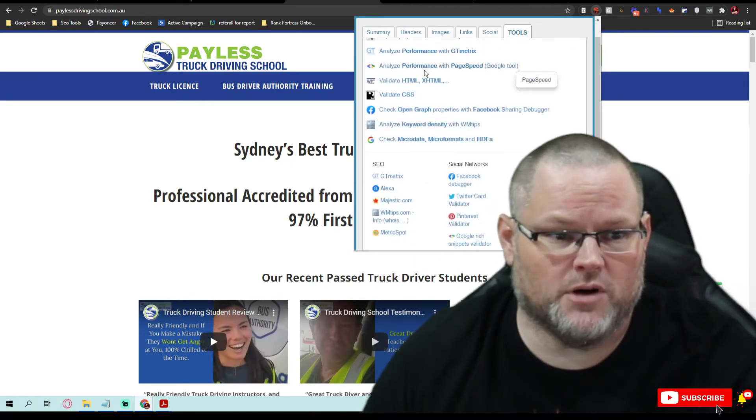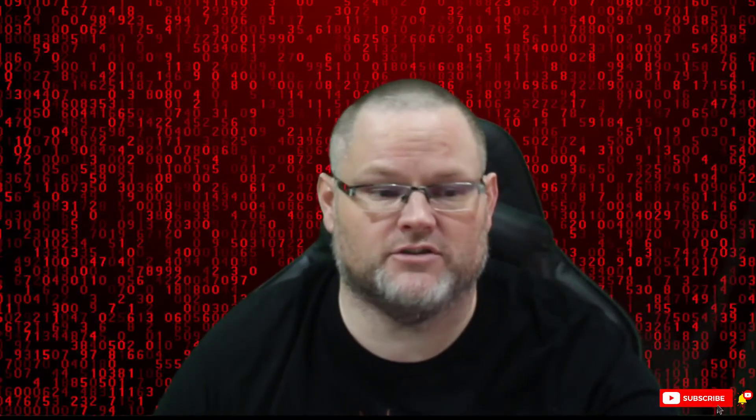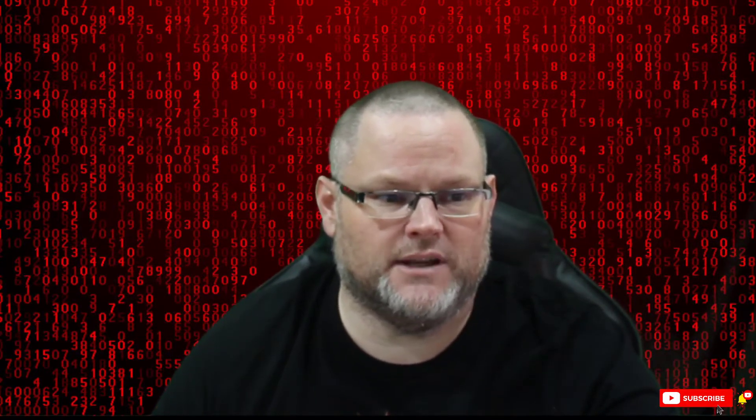Now, we're going to run a Google Core Vitals check and make sure you pass that. We want to make sure you pass Google Core Vitals — it was one of the latest updates this past year. They are actually rolling out some more updates for spam as well.